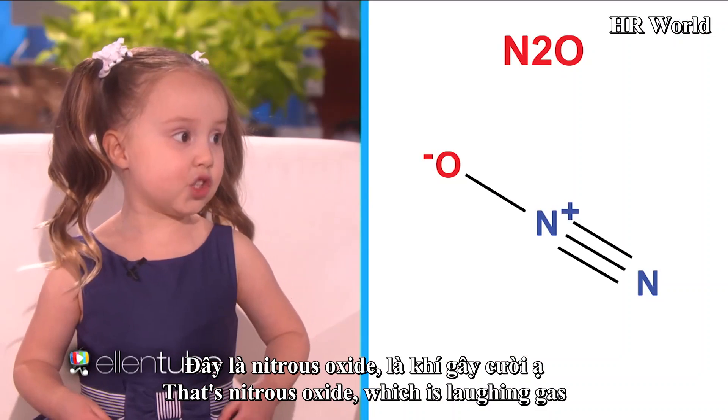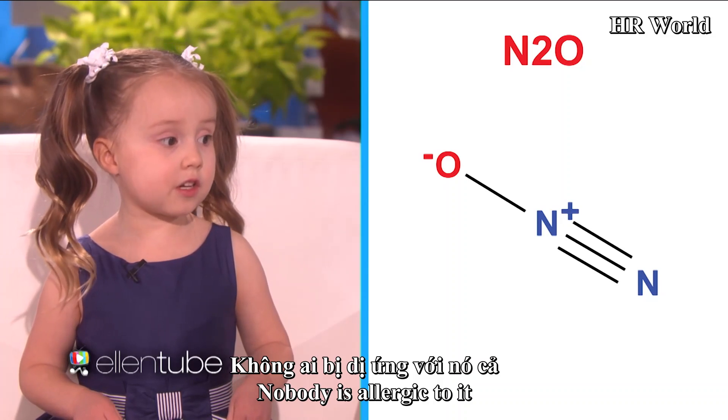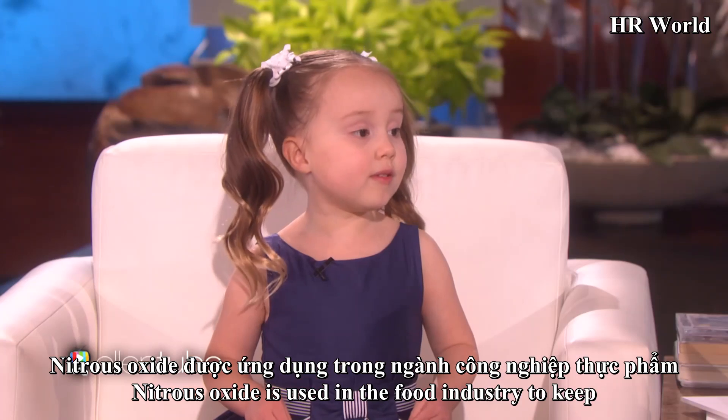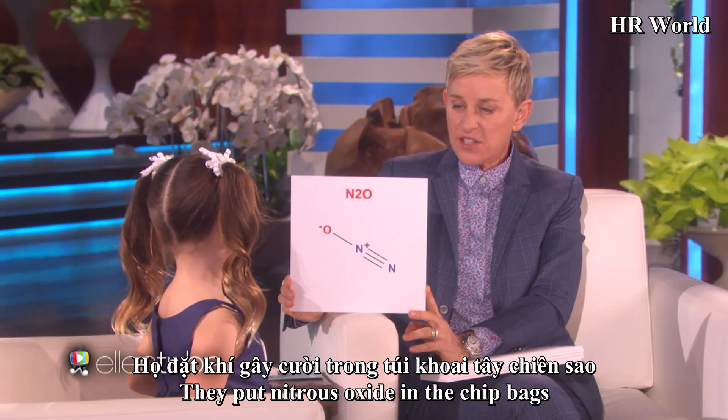And that is nitrous oxide, which is laughing gas. Nobody is allergic to it. Nitrous oxide is used in the food industry — they fill potato chip bags with it to keep your chips from getting crushed. They put nitrous oxide in the chip bags.